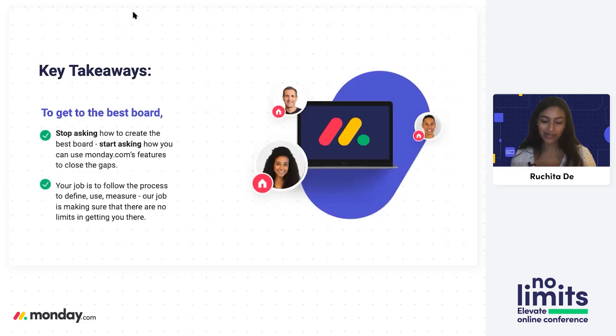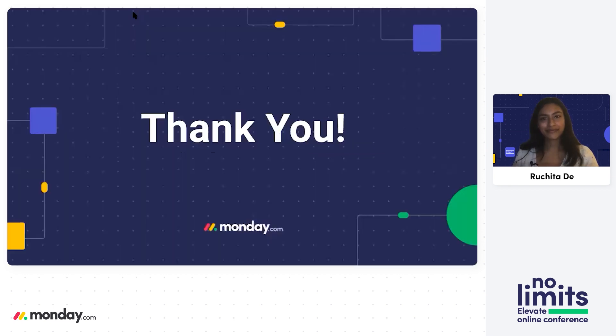To get to the best board, it's time to stop asking how to create the generically best board. Start asking: how can I use Monday.com's features to close the gaps that I define? And our job is to ensure that there are no limits in getting you there. Thank you.